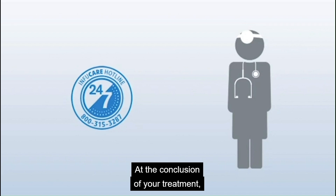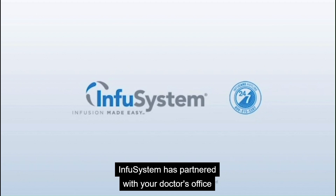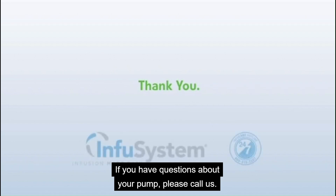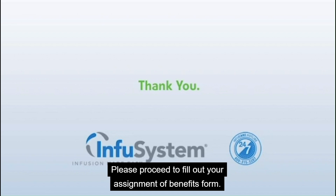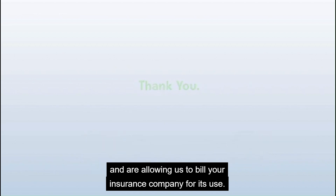At the conclusion of your treatment, your doctor's office will help you with the disconnection of your pump and handle any other questions about your treatment. InfuSystem has partnered with your doctor's office to supply you with the best care available. We're here to assist and support you throughout your therapy. If you have questions about your pump, please call us. Thank you for watching this video about your infusion pump. Please proceed to fill out your Assignment of Benefits form. By signing the form, you are acknowledging that you have received your pump with its associated supplies and are allowing us to bill your insurance company for its use.